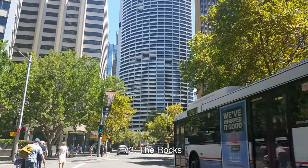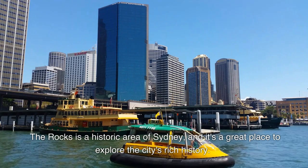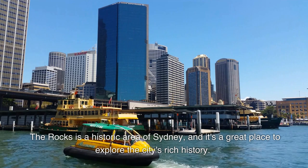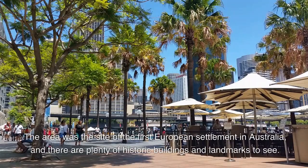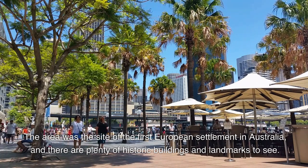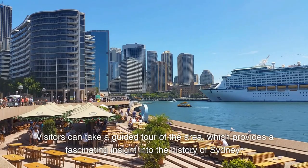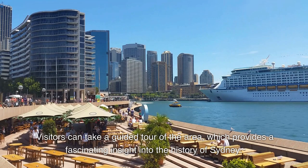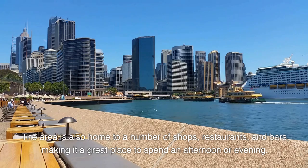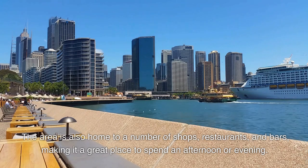Number 3: The Rocks. The Rocks is a historic area of Sydney, and it's a great place to explore the city's rich history. The area was the site of the first European settlement in Australia, and there are plenty of historic buildings and landmarks to see. Visitors can take a guided tour of the area, which provides a fascinating insight into the history of Sydney. The area is also home to a number of shops, restaurants, and bars, making it a great place to spend an afternoon or evening.